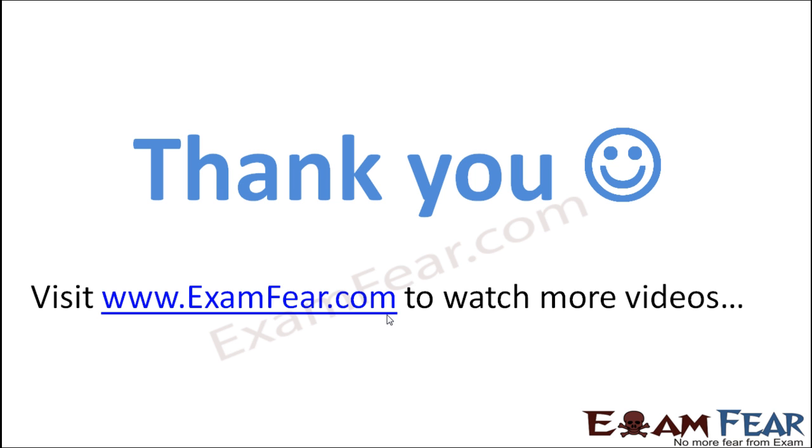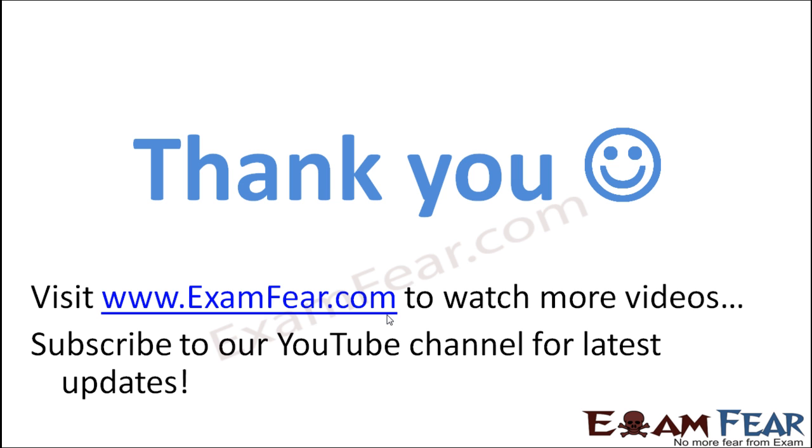Thank you. Please visit examfear.com to watch more educational videos. Please do not forget to like and subscribe to our YouTube channel for latest updates. Thank you.